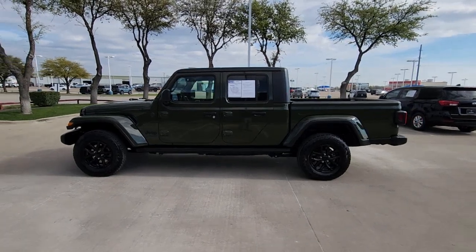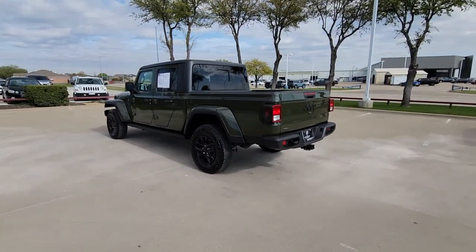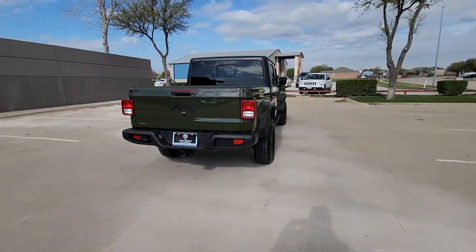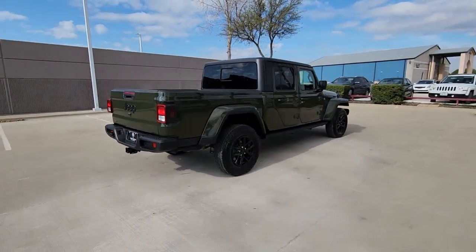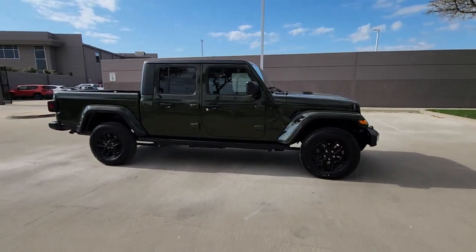Get a feel for the 2022 Jeep Gladiator. This vehicle is an outstanding buy with fewer than 10,000 miles on the odometer. This unapologetically rugged Gladiator is the ultimate trail partner, available with a long list of off-road specific options.